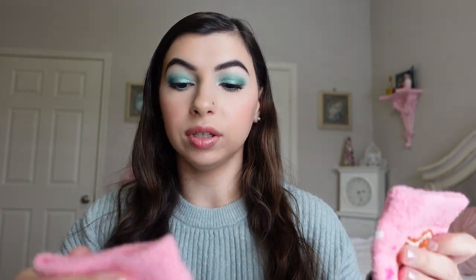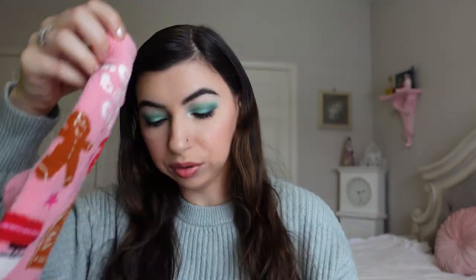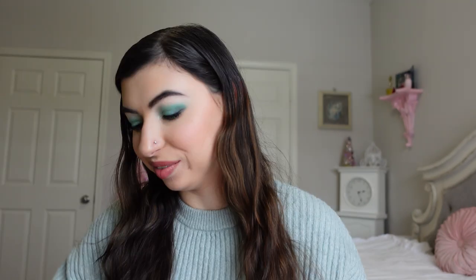I got a really sweet secret Santa gift — a gift card, chocolates, and these amazing fuzzy socks from my secret Santa at work. They say 'holiday baking crew' and have these cute little gingerbread pink socks. I love it.